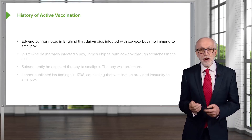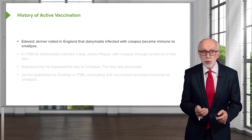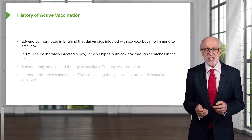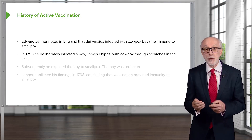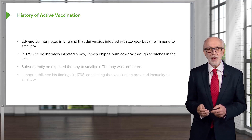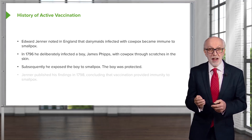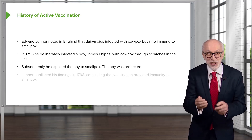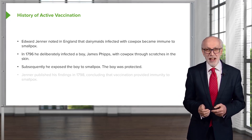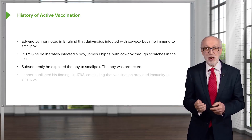Edward Jenner noted in England that dairy maids infected with cowpox became immune to smallpox. In 1796, he deliberately infected a boy, James Phipps, with cowpox through scratches in the skin, and subsequently exposed the boy to smallpox. Clearly, with today's ethics committees, there is no way this experiment could be done. But in those days he was able to do this, and he was incredibly relieved to find that the boy was actually protected.